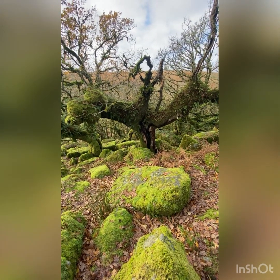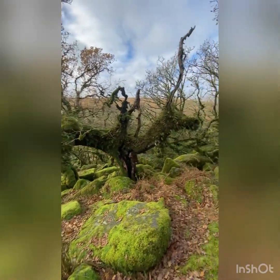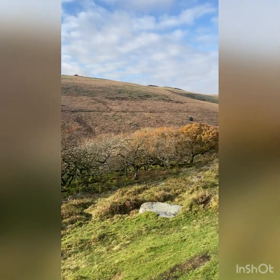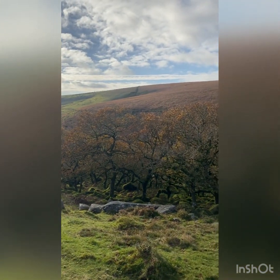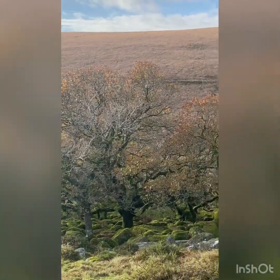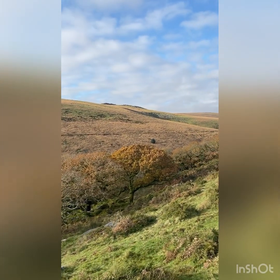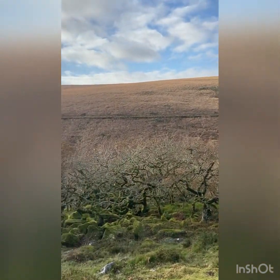Look at this — it looks like it's reaching out to grab me. The light and the colours of autumn here are amazing. I've once or twice walked around this edge and looked in, but at this time of year it's an incredible sight. The colours are crazy.